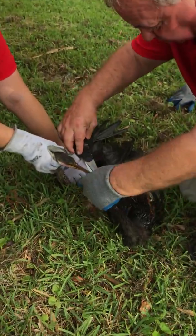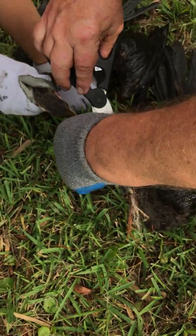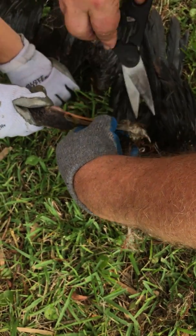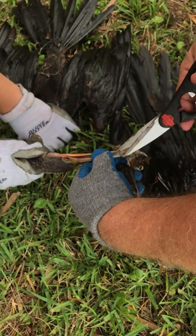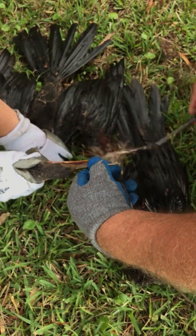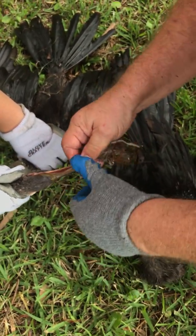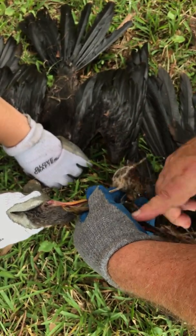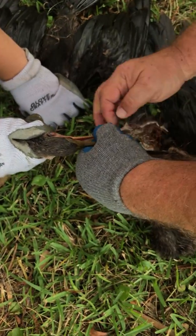These beaks are dangerous — they can actually poke your eye out. So we got that off the top of the beak and we'll see what we can do. You be patient, you're next.